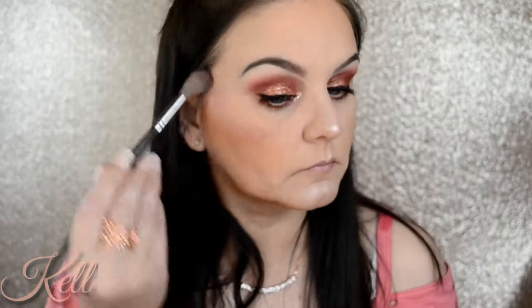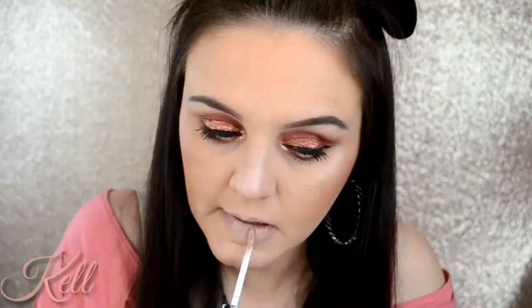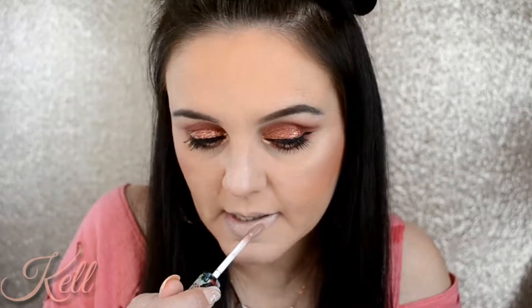I love Ofra's highlighters — if you guys get a chance, they are blinding and you can really build them up to be really pretty. Now I'm just wetting my beauty blender a little bit and going over the highlighted parts of my face to kind of tone it down. Then I'm going in with LaSplash Classic Horror in the shade Mummy — I love this stuff, I'll be picking up an extra soon.